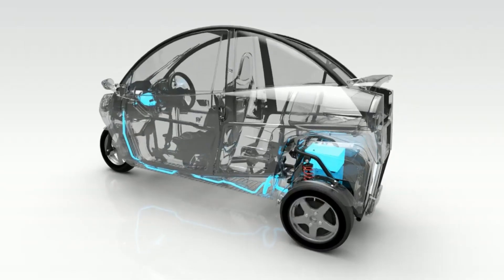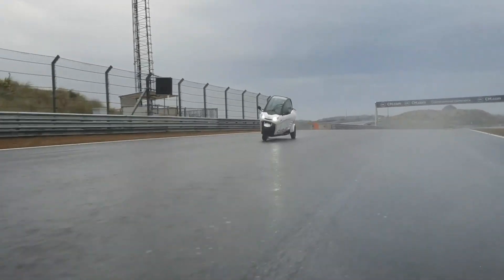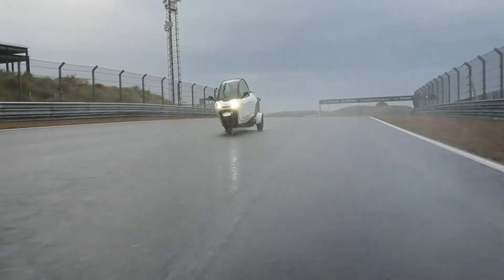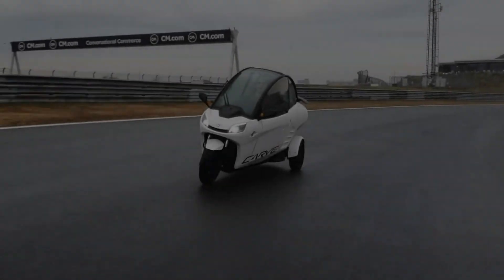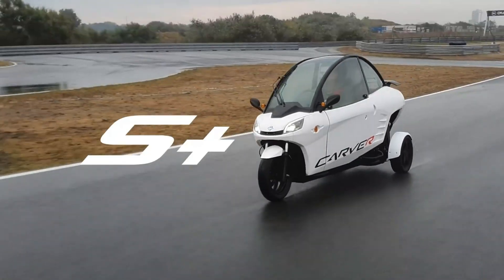With pricing starting around €12,995 before VAT, the Carver Electric targets city commuters who want a compact, efficient alternative to traditional cars, without giving up personality or driving enjoyment.